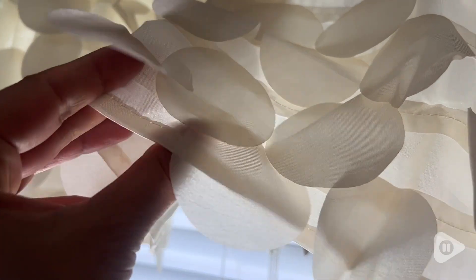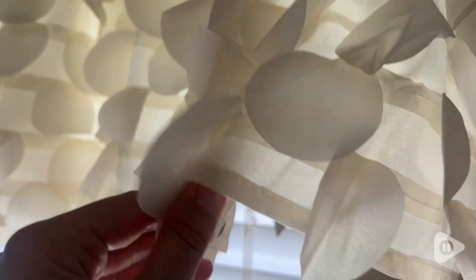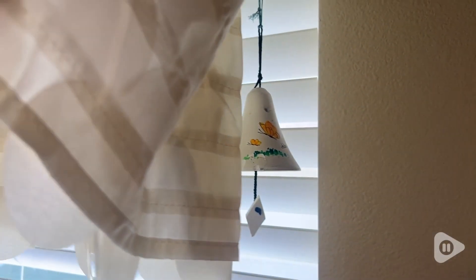it just flutters in the breeze. So it's not just a curtain — it adds that element of interest in the room and finishes off the top of the window in style.